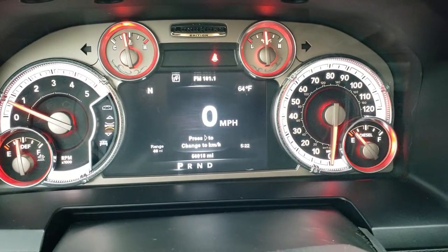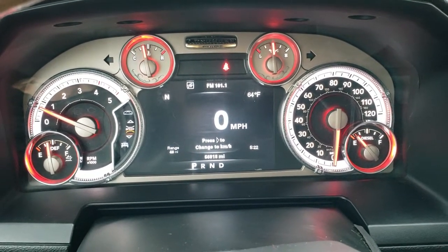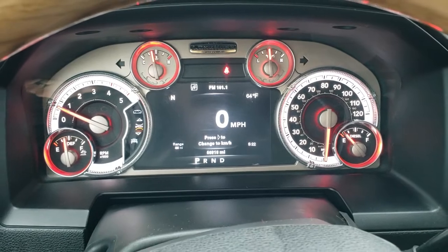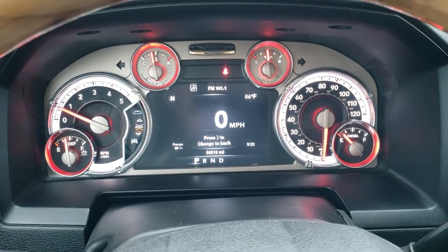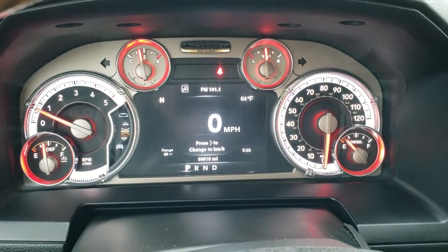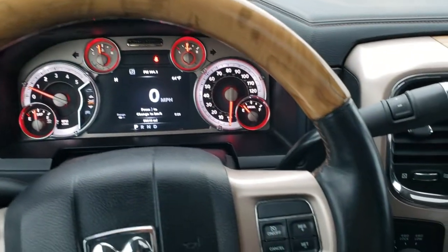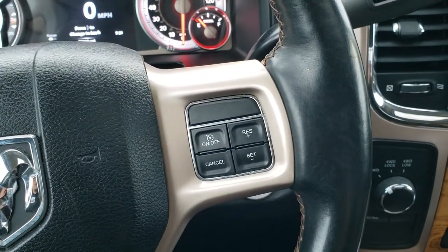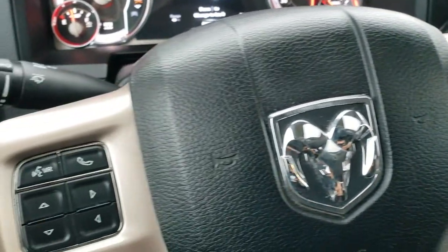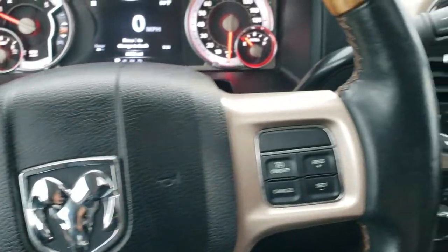You get the 7-inch multi-view LCD display with digital speedometer, outside temperature, compass display, range to empty, and time — you can put basically anything you want in there. That's the Laramie Longhorn instrument cluster, special for this truck. You get the heated, wood grain trimmed, leather-wrapped steering wheel with cruise controls on the right, Bluetooth and information center controls on the left, and audio controls behind the steering wheel.